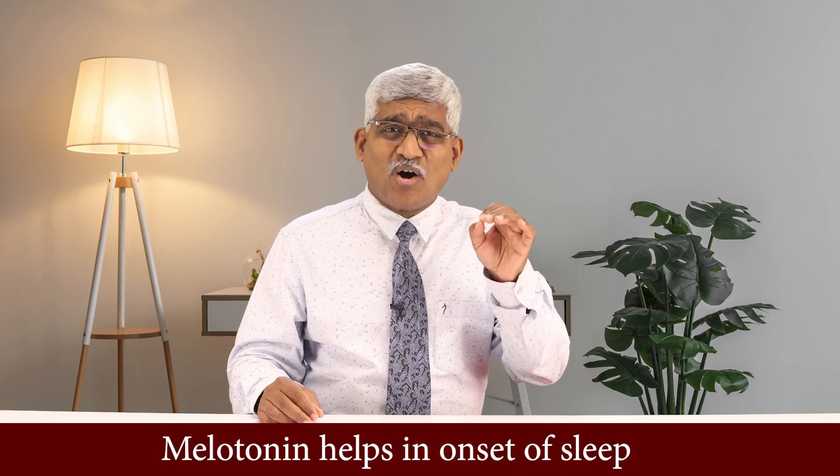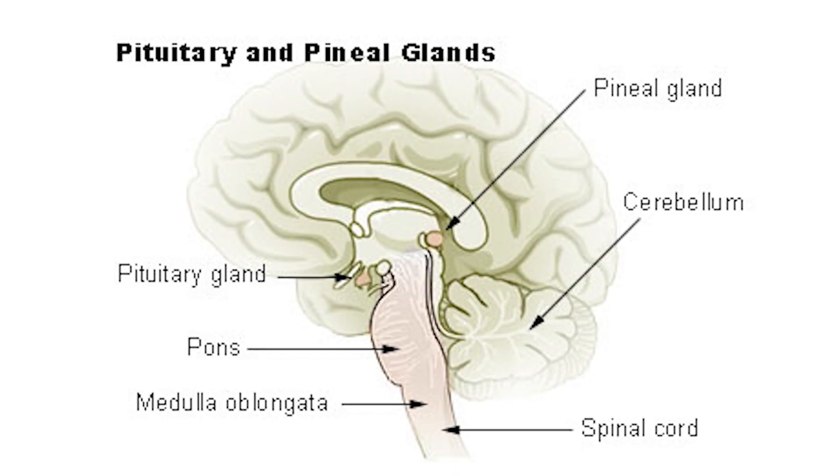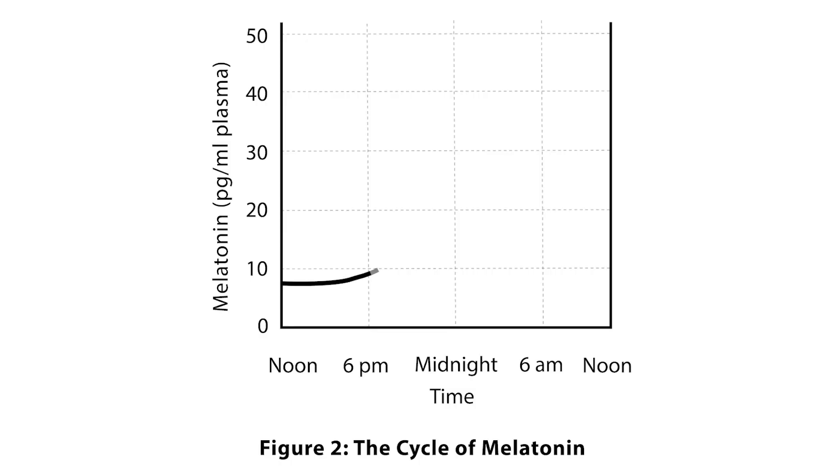Melatonin helps in the onset of sleep. It is produced by a gland deep inside the skull called the pineal gland. The melatonin secretion will start after sunset, around 7 or 8 o'clock, and it peaks around 3am or 4am, and then it starts dropping. By the time the sun comes up, there is hardly any melatonin.